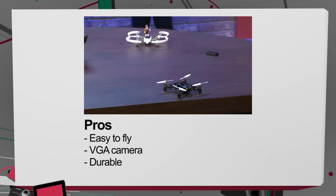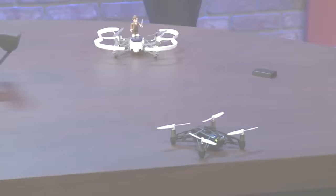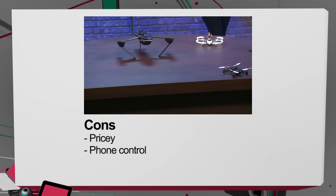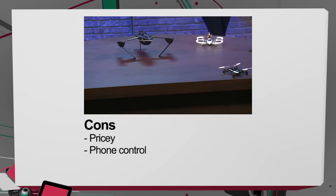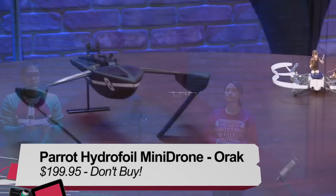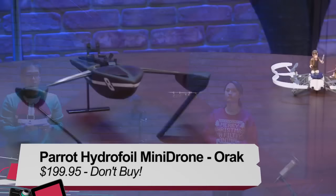Pros and cons of the Parrot drones: both are very easy to use, both have a mini VGA camera underneath for quick pictures, and both are extremely durable — you can crash them repeatedly without breaking them. On the con side, both are a bit pricey. The cargo drone at $109–$110 is fine. But $200 is steep for the hydrofoil attachment you probably won't use all that much. The cargo drone gets a definite buy; the hydrofoil, unfortunately, gets a don't buy — unless you live somewhere surrounded by water.